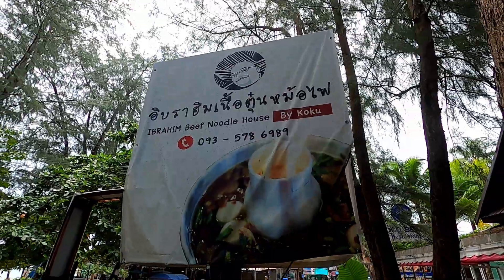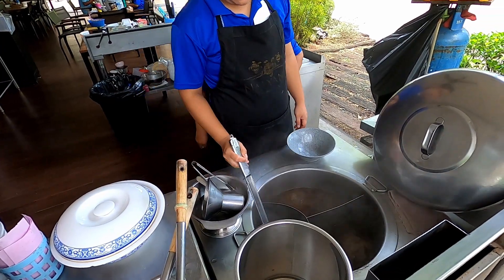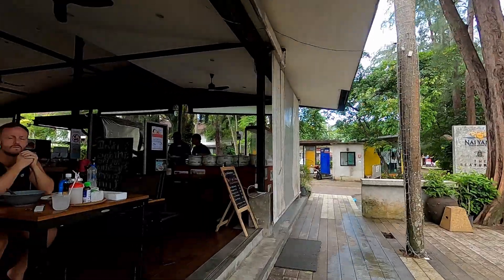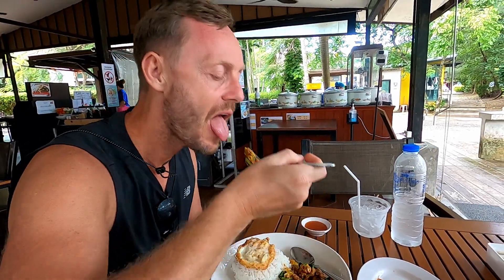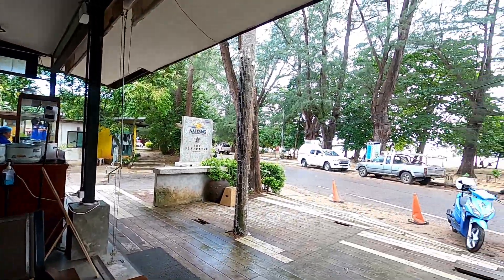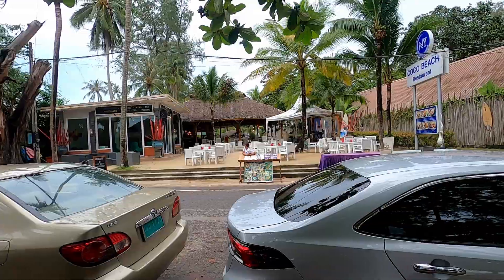Along Nai Yang Beach there are a few restaurants to choose from. This restaurant is called Ibrahim and you can fill your belly at a very low price. The most popular dish on the menu is beef noodle. I had the red curry chicken with rice and fried egg and it was delicious, and Jerry had the beef noodle. Then afterwards if you're still hungry you can grab a roti from a street vendor, which is delicious.